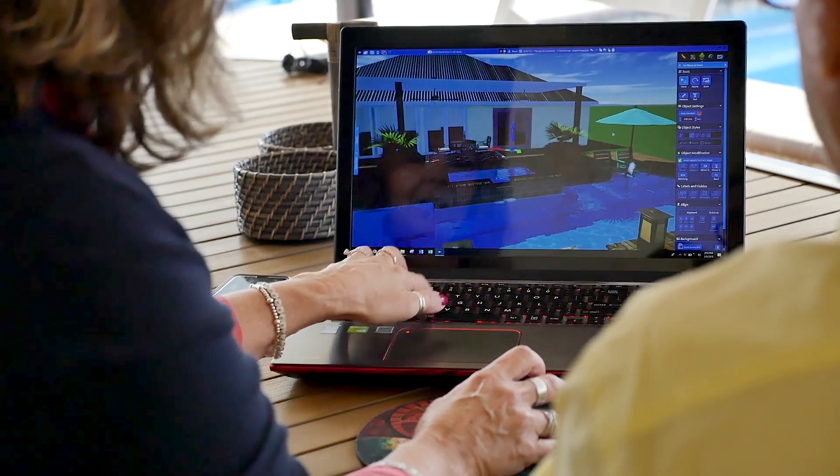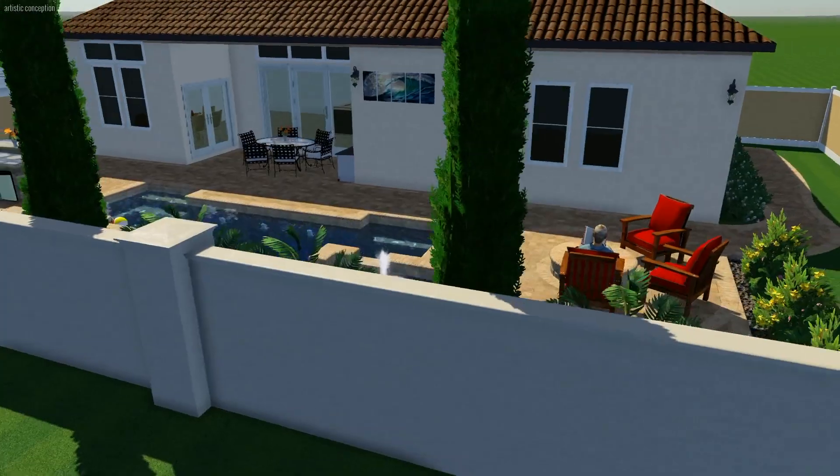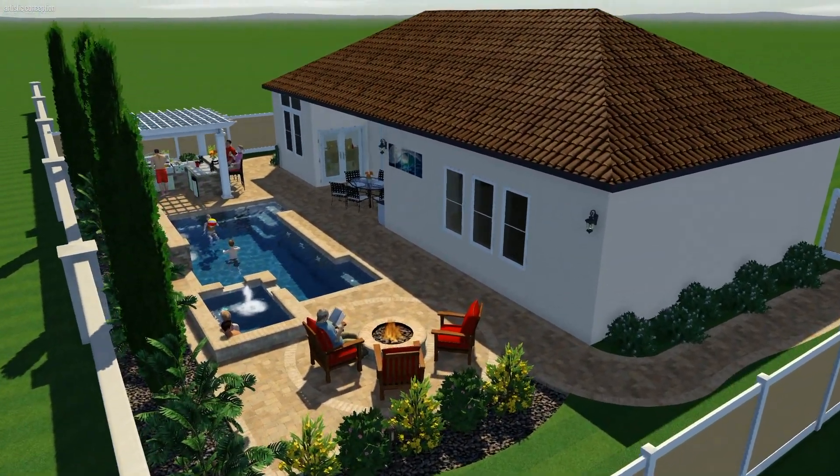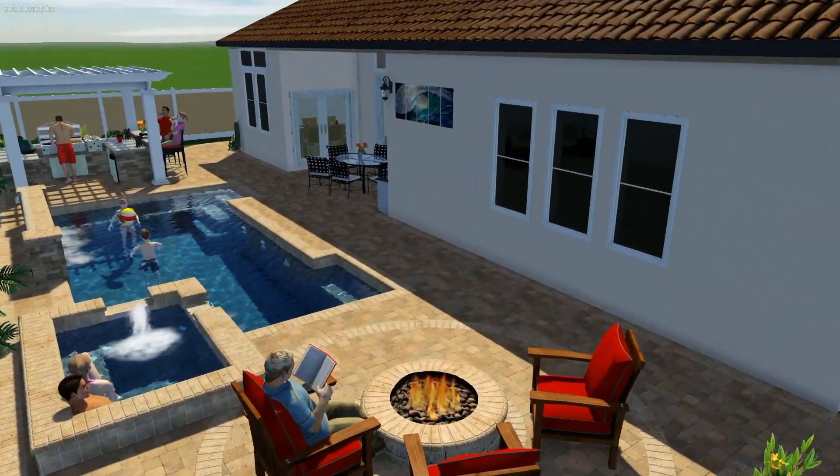We are one of the few companies in town that specialize in making sure that we incorporate the owners' ideas into their pool design, put everything together the best that we can, put them in the program if available, and truly let them see what it's going to look like before it's built. My name is Frank Goodwin, I'm a designer at All Seasons Pools.